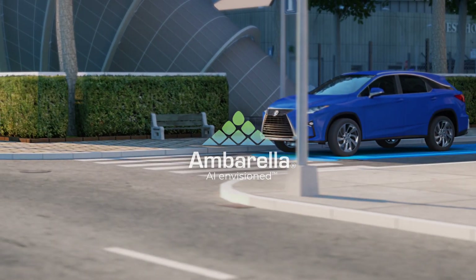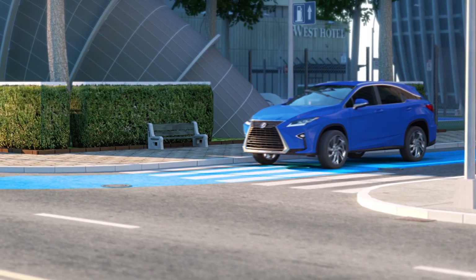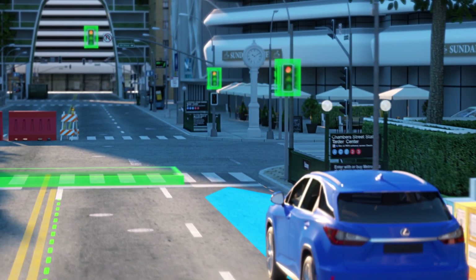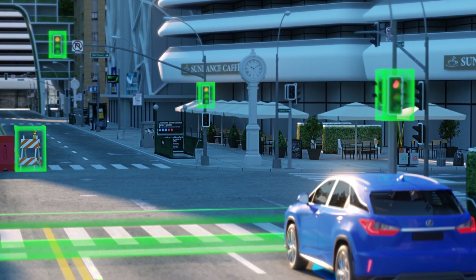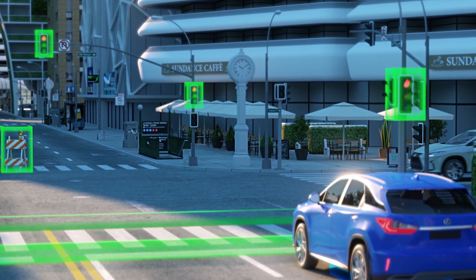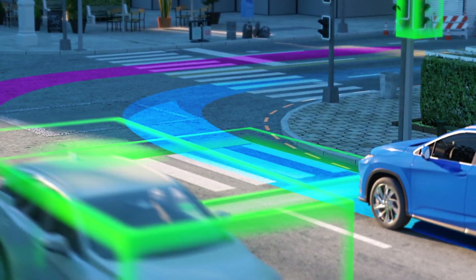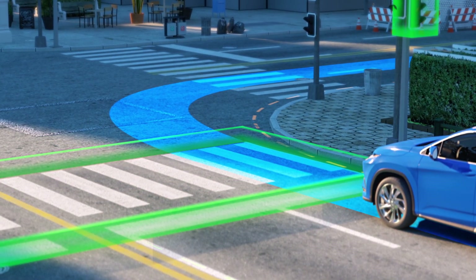To create a safe and robust Level 2 Plus to Level 4 autonomous driving system, you need a purpose-built and power-efficient central domain controller that perceives your vehicle's surroundings by fusing data from multiple sensors and then plans a seamless driving path. That's precisely what you get with Ambarella's new CV3.